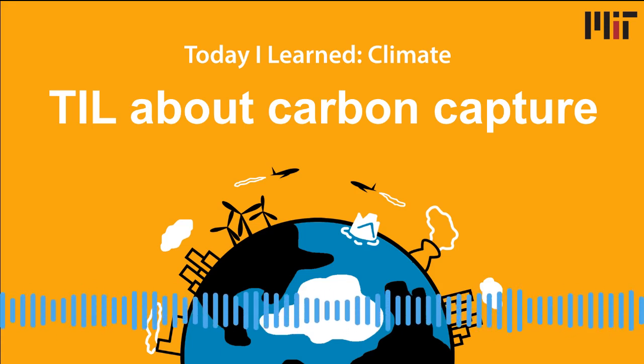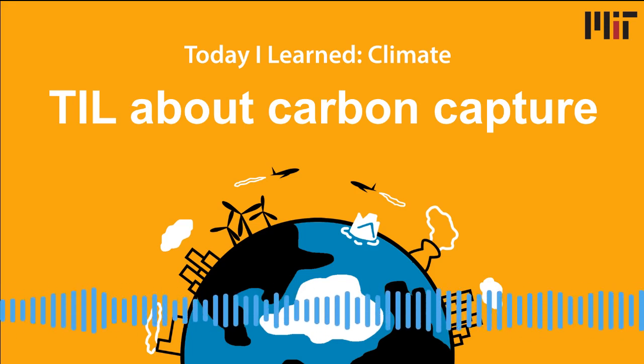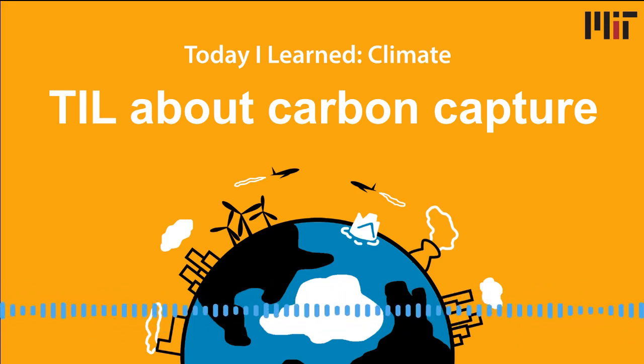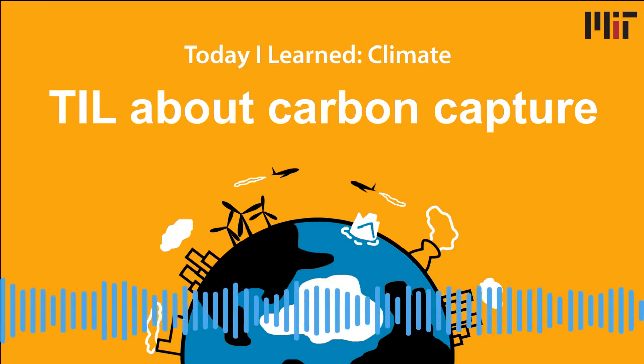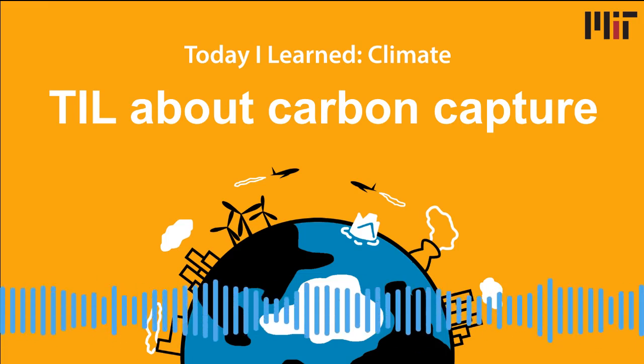Today we'll be diving into how carbon capture works, what we do with all of this CO2 once we capture it, and how realistic this is as a way to help slow climate change. Because power plants and factories emit so much carbon dioxide in one place, most carbon capture happens there, from the flue gas that comes out of their smokestacks. The method of capturing carbon dioxide that has been used for the longest is to run the flue gas through a solution of chemicals called amines. The carbon dioxide dissolves in the amines, then you compress it to turn it into basically a high-pressure liquid — technically called a supercritical fluid, but it basically acts like a liquid.